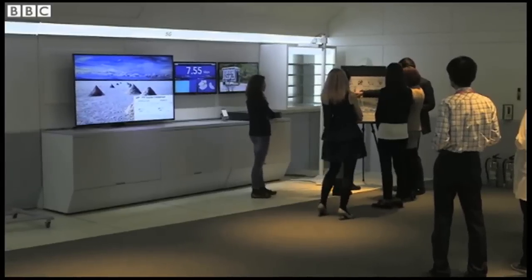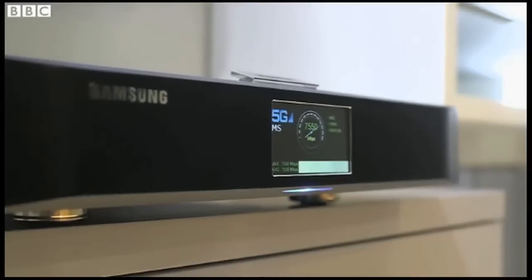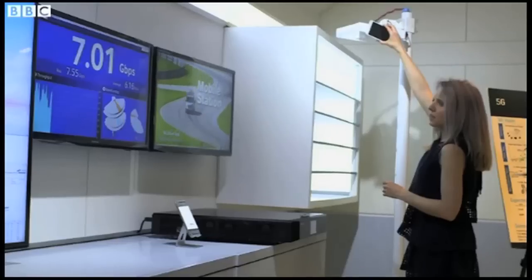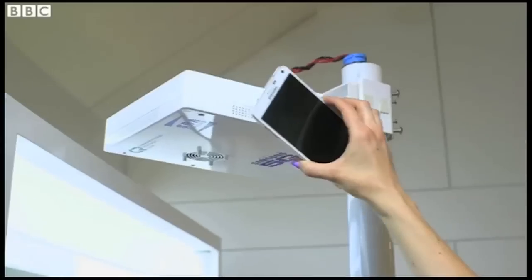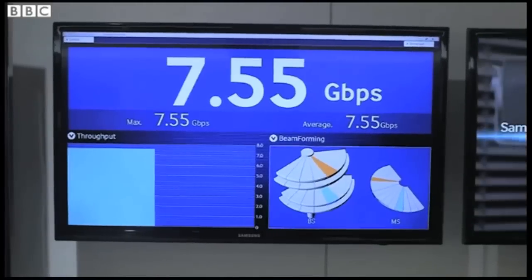South Korea was the first country in the world to introduce 4G in 2006. Now Samsung and SK Telecom are working on bringing 5G to the country. This is the fastest internet speed we've seen. Previously we saw up to 4Gbps with Ericsson in Sweden last year. Here, it's over 7Gbps.